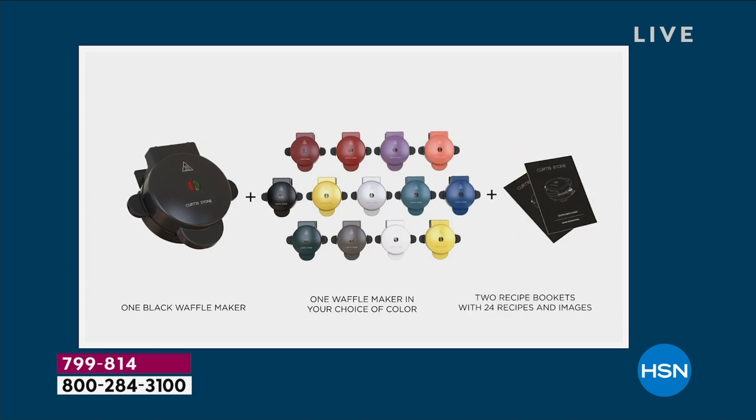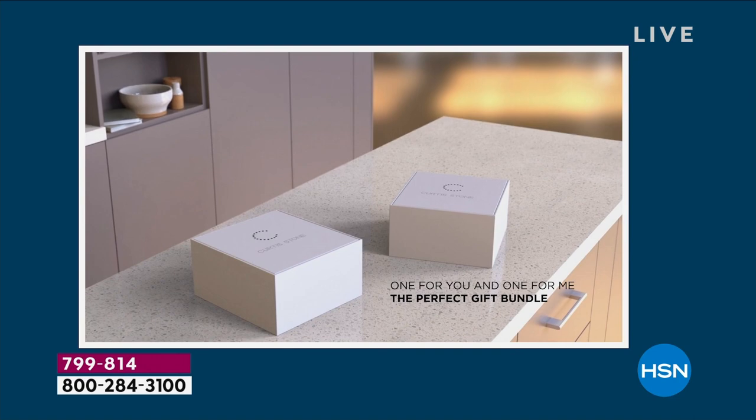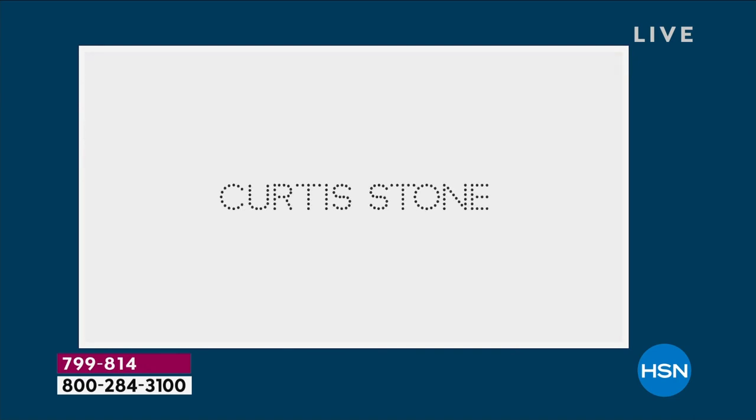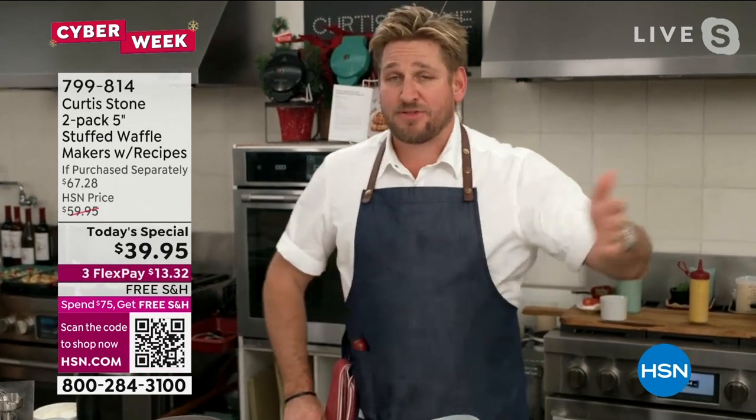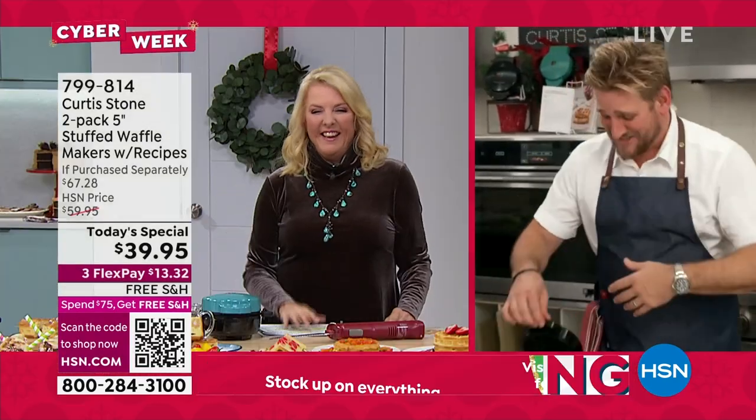That's what happens at the Stone household. Every single Sunday we all have breakfast together, then the kids go off and play sports. Sometimes they bring their teammates back because they've had the waffles in the morning and the team wants more waffles. And I'm like, yeah, no worries fellas, let's go.